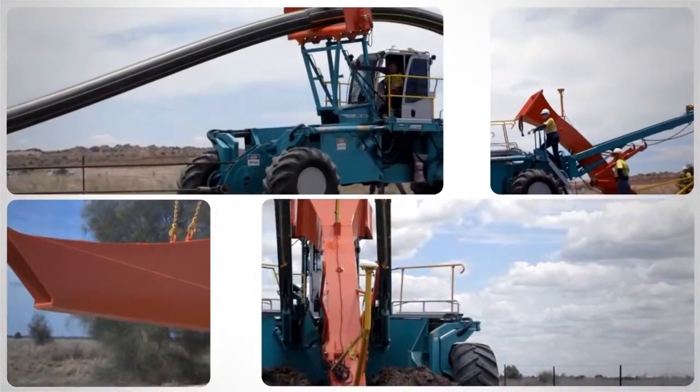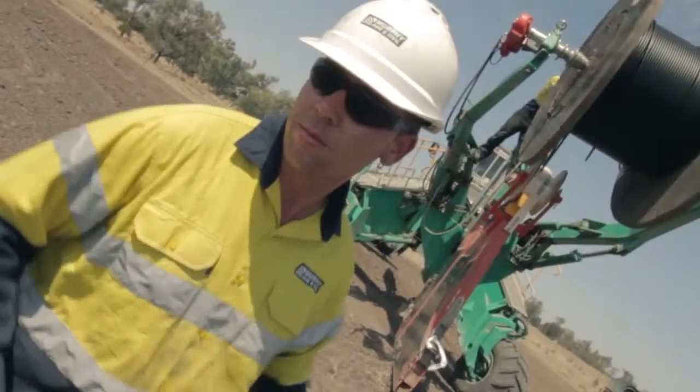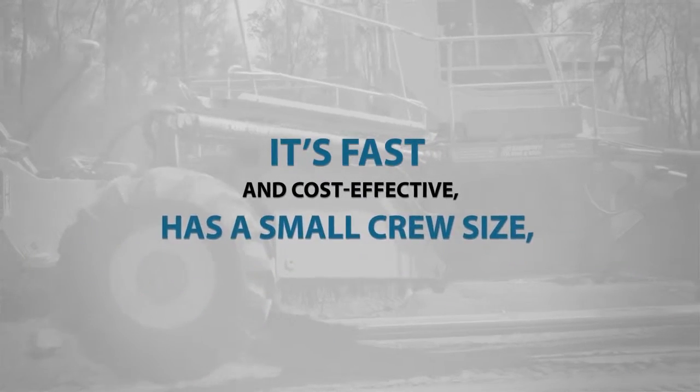The Murphy Pipe & Civil spider plow is the most efficient pipe and cable laying system in the world. It's fast and cost effective, and has a small crew size,